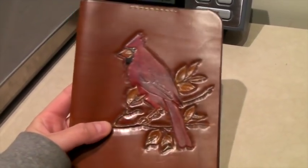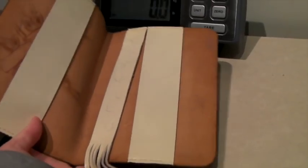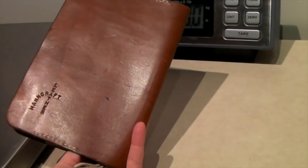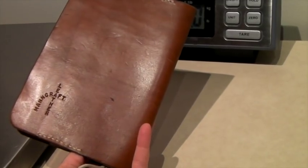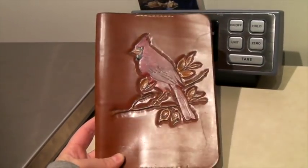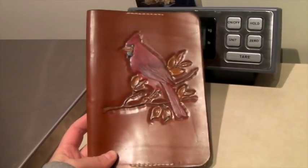This is a cute hand-tooled leather book cover with a little bookmark on the inside. It says 'Mancraft Leather' on it. I'm not sure how much we paid — it might have come in a box lot — but it sold for $30.